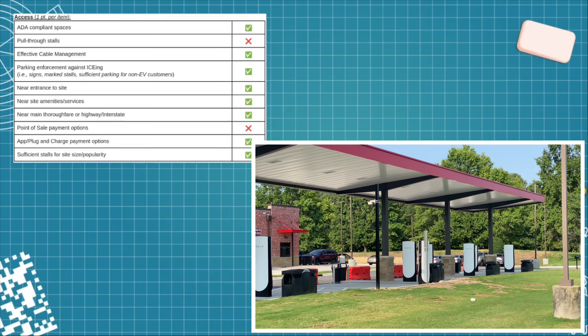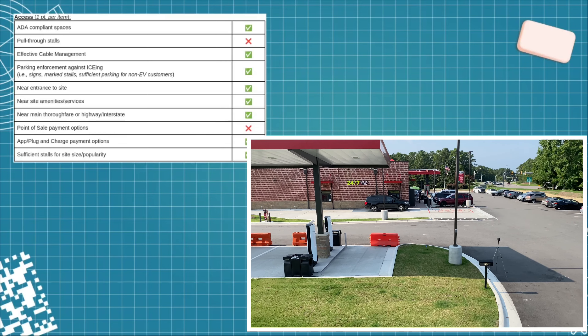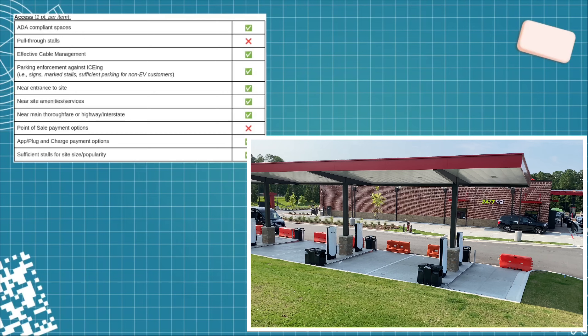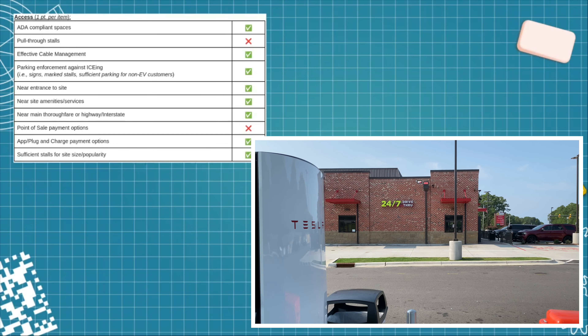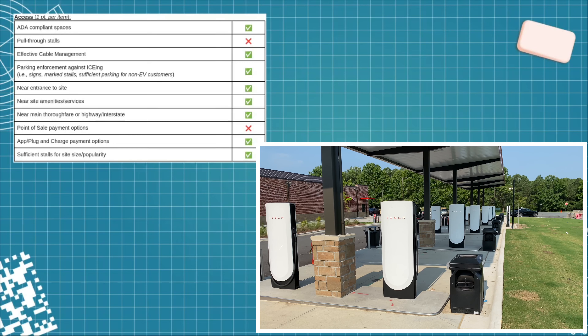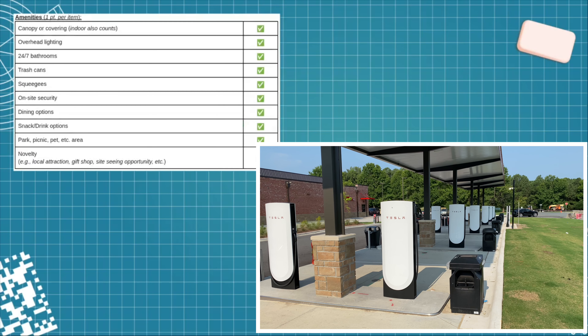The property has multiple points of ingress and egress and the charging station is immediately adjacent to one of them, so it gets a check mark for that, and it's also very close to the amenities. The main thoroughfare is very close — you could throw a rock and be on the road connecting you to Interstate 40 and the airport. However, it doesn't have any point-of-sale options, so if you want to use a credit card, you cannot — you have to use the app or plug-and-charge if your car is compatible. I do think it has sufficient stalls; the 12-count seems more than plenty.